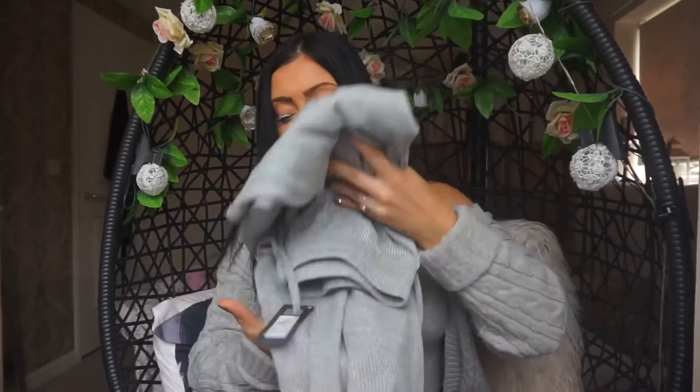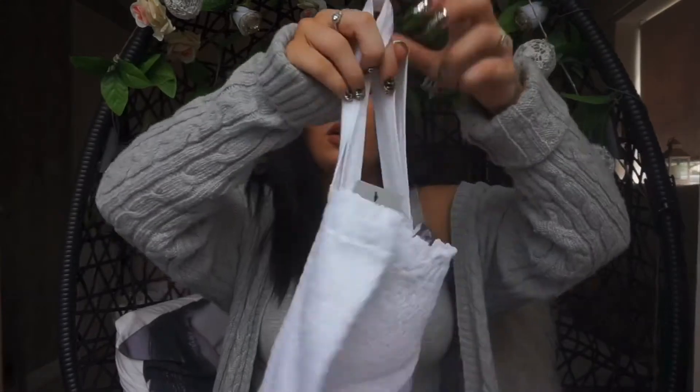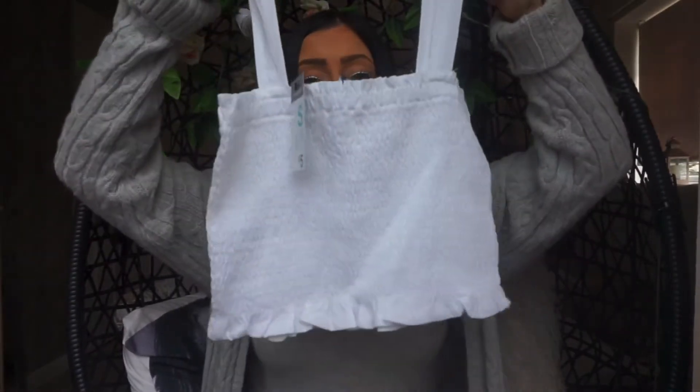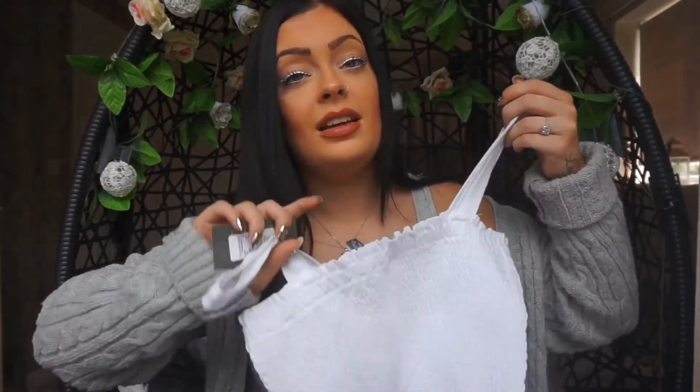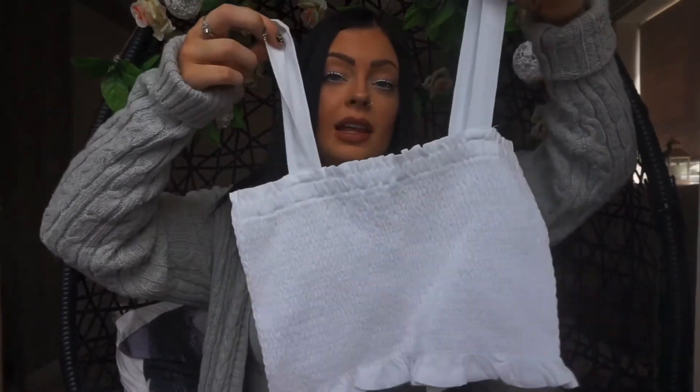The first thing I saw when I walked into Primark was this top and I said to my sister 'oh my god, I love it' — and it was only five pounds. It's a cute little crop top that you can wear with nice high-waisted floral trousers, flip flops, and some shades and you look amazing. I had to get that for five pounds.